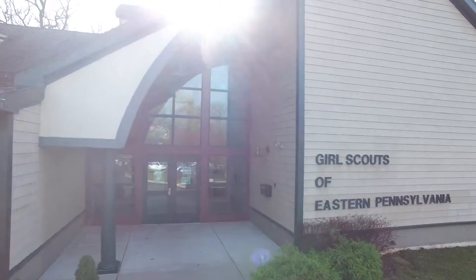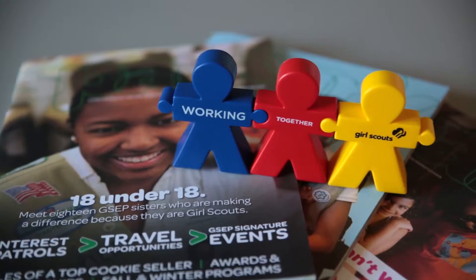Girl Scouts of Eastern Pennsylvania is the largest girl-serving organization in Pennsylvania. We serve almost 40,000 girls in nine counties. We're one of the largest Girl Scout councils in the country.